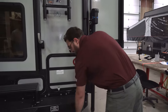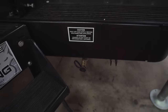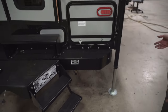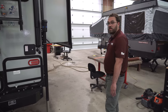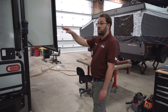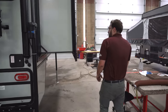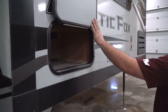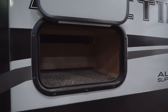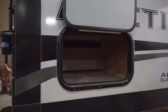Down here you've got an LP disconnect, so if you have any propane accessories like a grill or a flat-top griddle, you can hook those up right there and they'll use the propane from your camper tanks. Coming around this side, there's storage underneath the slide-out — that's going to be underneath your dinette inside, so it's a nice outside storage compartment.